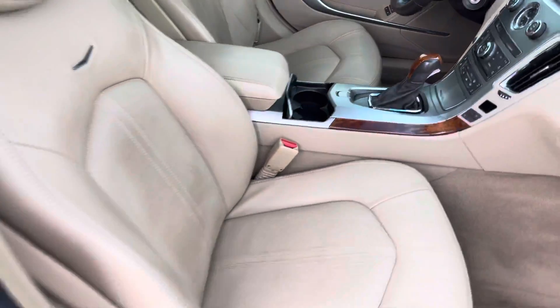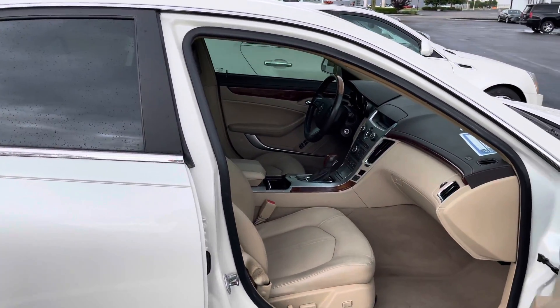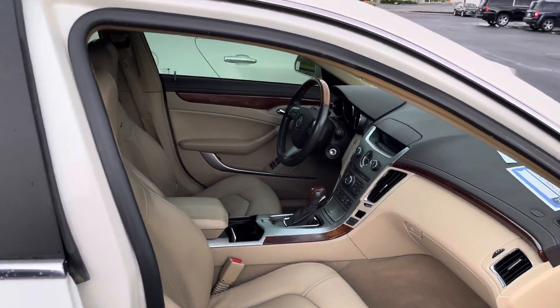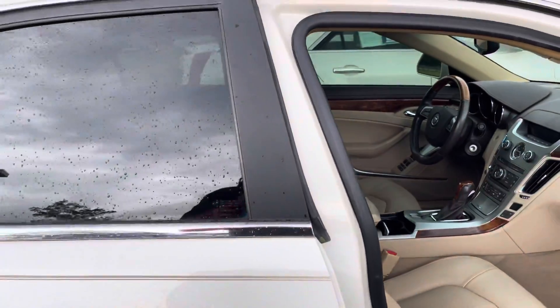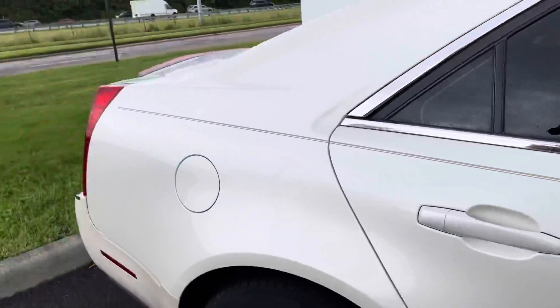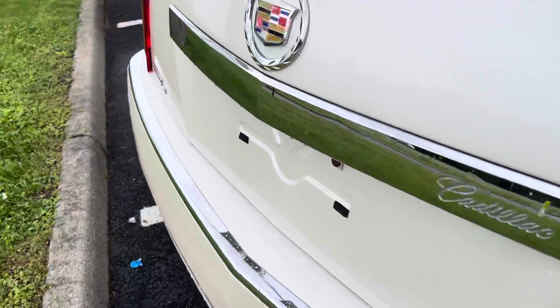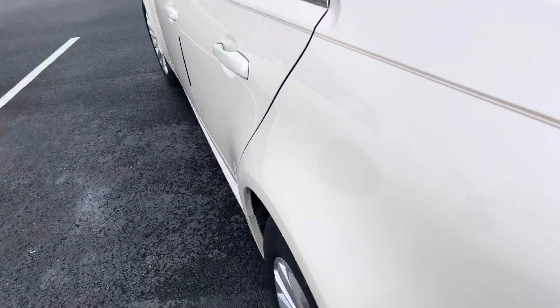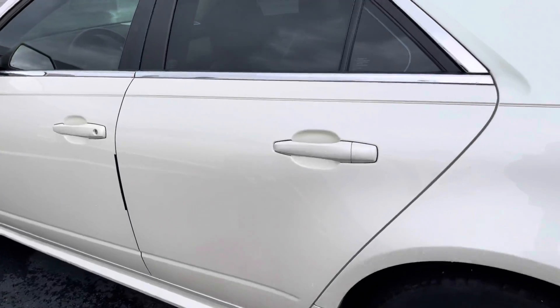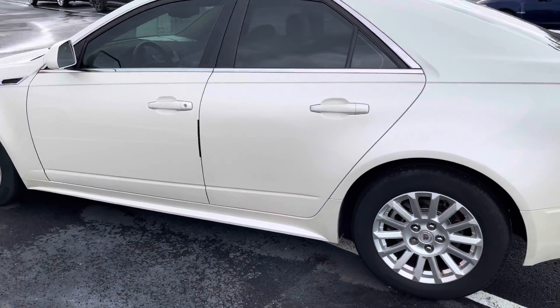I might be able to have my interior specialist go over for you, just depending on when you're planning to make things happen, as long as I have him here on a day. But besides the front two seats having a little bit of wear, a little bit of separation on the bumper, besides that this exterior is solid. Vehicle is well-kept, well-maintained. I think you'll personally enjoy. Let me know if you require any other information or anything like that.